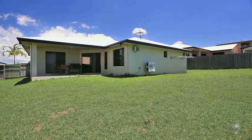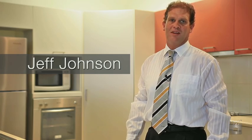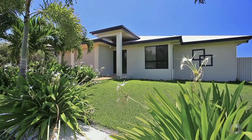Hello, I'm Geoff Johnson from Raywhite Townsville City. We're at 12 Baxendale Place in Bushland Beach. Let's have a look.